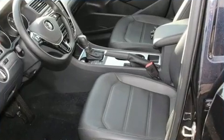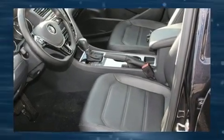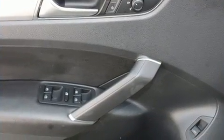Audio features include a CD player with MP3 capability and six speakers enhancing the audio experience throughout the interior.